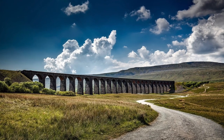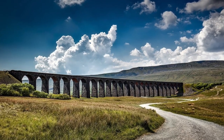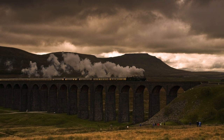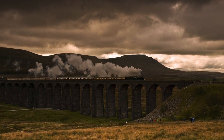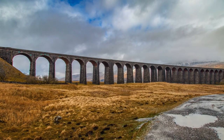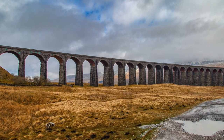It's 2020 and the Ribblehead Viaduct is 150 years old this year. This impressive viaduct is part of the Settle Carlisle Railway, often described as one of Britain's most iconic and beautiful railway lines. So to celebrate its 150th birthday, let's learn more about this magnificent structure.